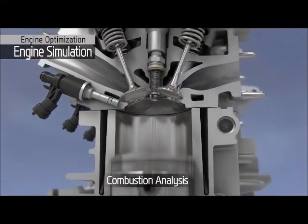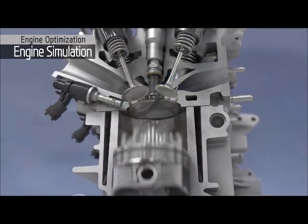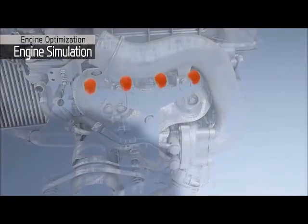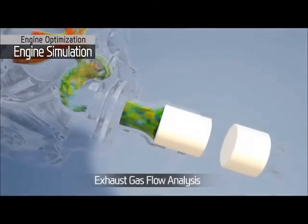Extensive computer-based analysis of the intake, exhaust system and combustion chamber has enabled us to achieve high engine performance with fuel economy benefits on the new Gamma Turbo GDI engine.